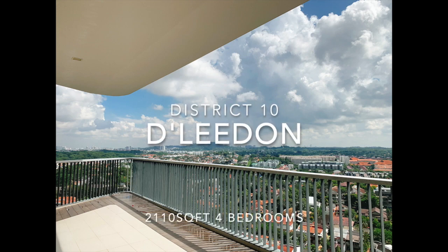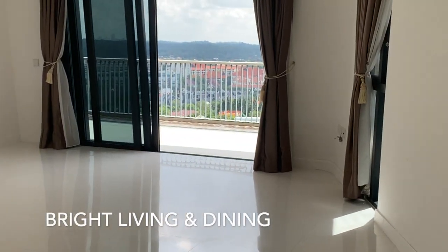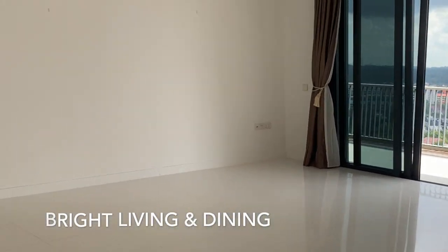D'Leedon, 4 bedrooms, 2110 square feet for rent. Spacious living and dining area, great for hosting guests and relatives.